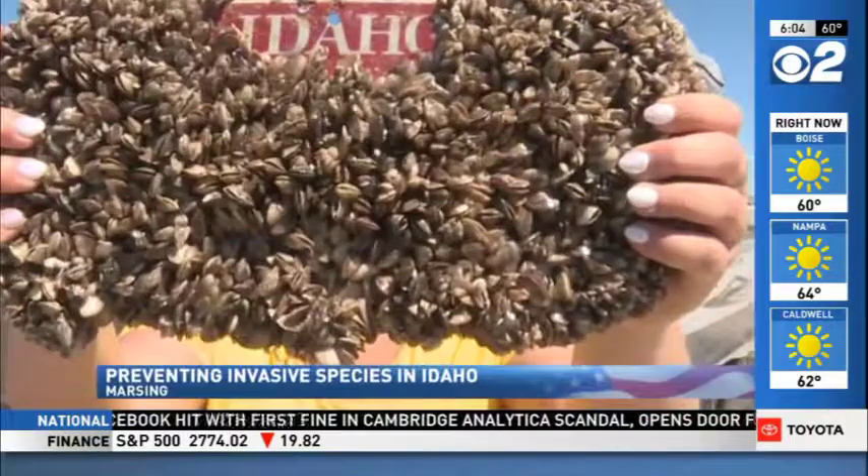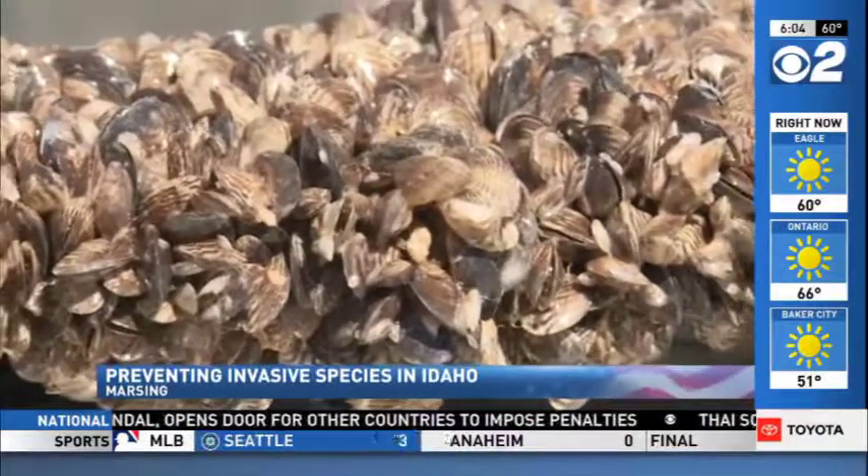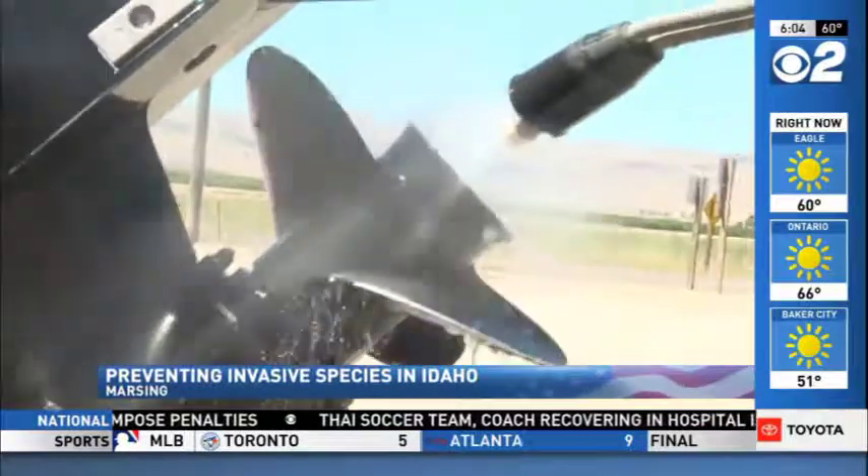Idaho Wildlife Officers have a reminder for boaters about invasive species. They are trying to stop them from getting into our waterways from out of state. The biggest concerns are zebra and quagga mussels. Right now we don't actually have these invasive species in Idaho, and wildlife managers want to keep it that way.